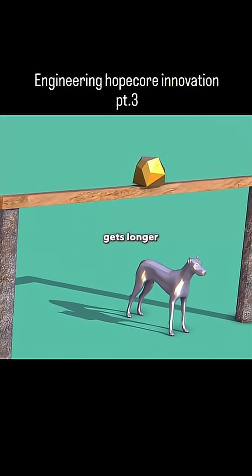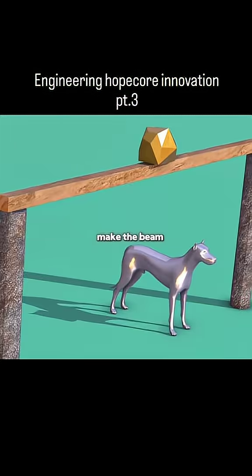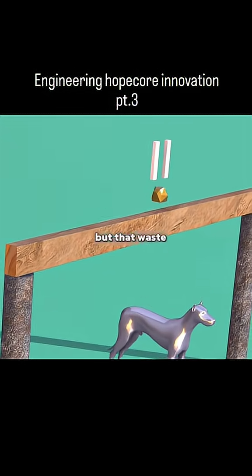This is a beam. When a beam gets longer, it tends to bend easily. You could make the beam bigger to prevent bending, but that wastes a lot of material.